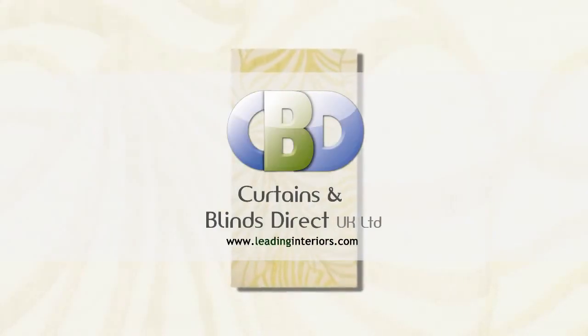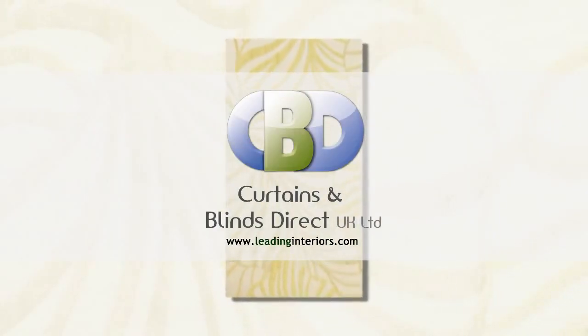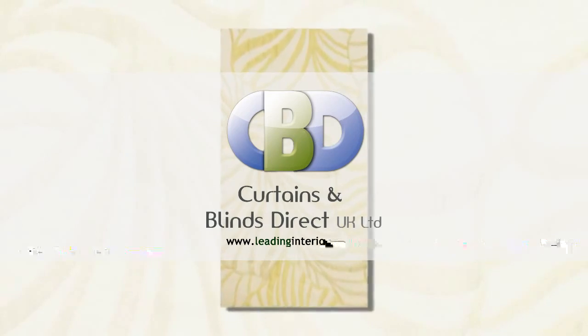Welcome to Curtains and Blinds Direct UK Limited, trading as leading interiors.com, the specialists in curtains and soft furnishings. Choosing the right curtains can be a very important part of decorating the home. They can add an elegant finishing touch to a room by complementing the existing furniture and decor, as well as serving practical purposes of repelling glare from the sun and protecting your privacy.